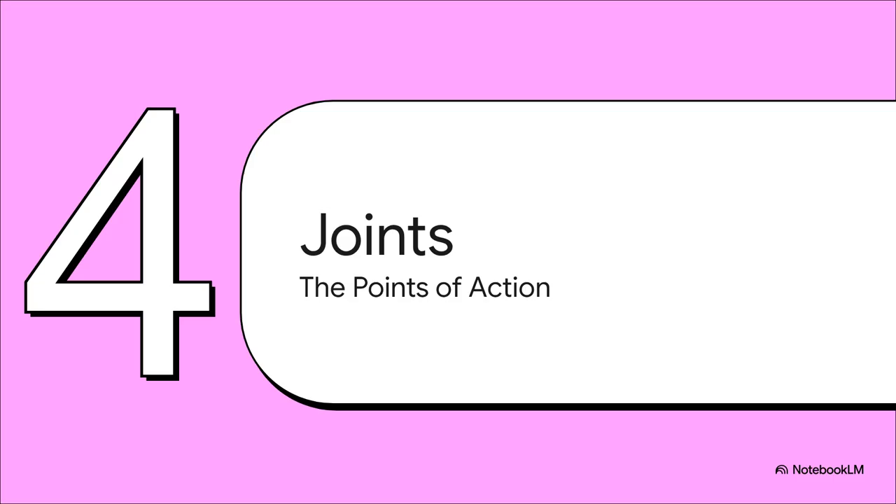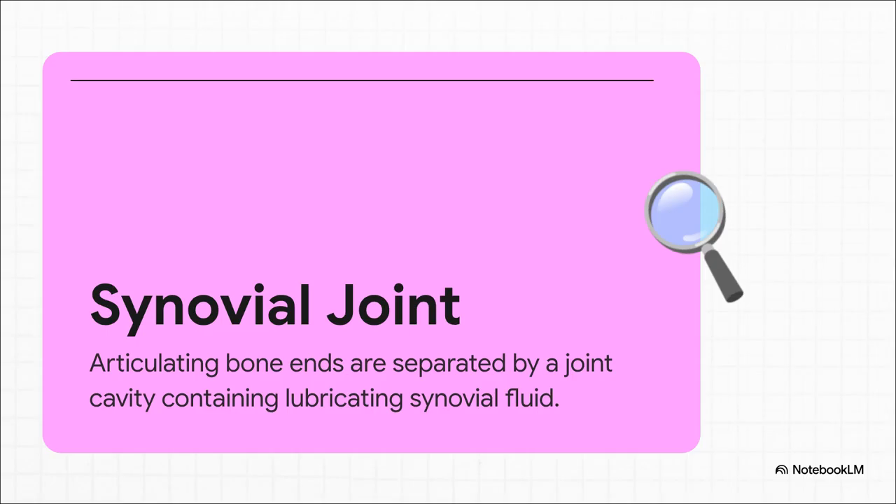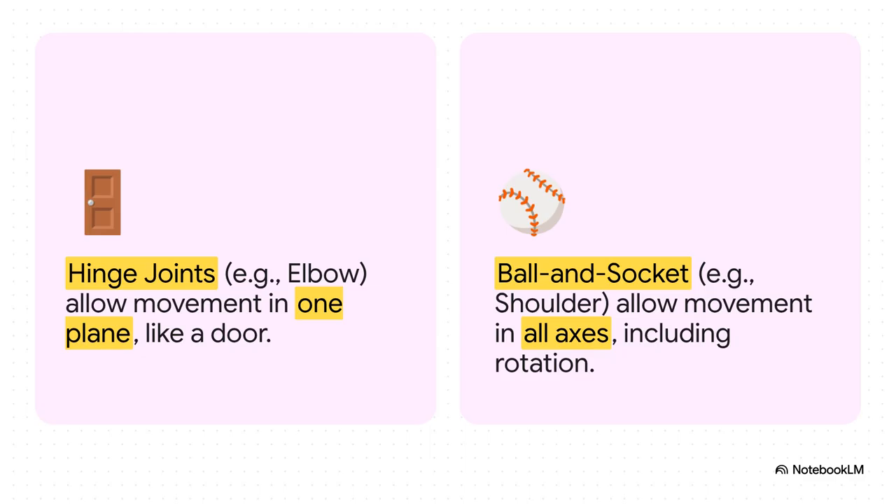Let's zoom back out. We've got our framework — the skeleton — and our engines — the muscles. But how do they actually connect to let you do anything? That happens at the points of action: your joints. The joints that let you move the most — think your knees, your shoulders, your hips — are called synovial joints. Their key feature is brilliant engineering: a little cavity filled with synovial fluid, like a super high-tech lubricant, letting your bones glide past each other almost without any friction. The shape of the joint dictates what it can do. A hinge joint, like in your elbow, moves back and forth in one direction. But a ball-and-socket joint, like your shoulder, gives you an incredible range of motion in all directions — even rotation. It's a marvel of mobility.